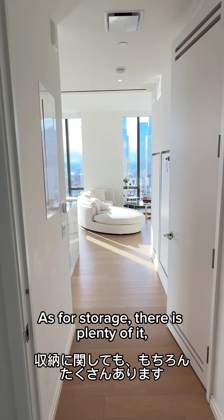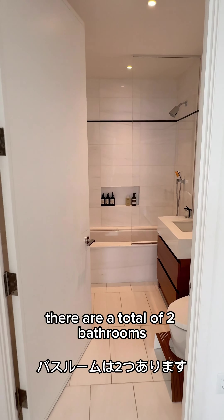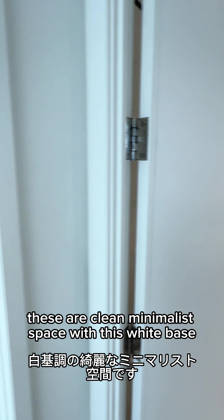Everything you need for life is here. As for storage, there's plenty of it, especially in the large walk-in closet. There are a total of two bathrooms — clean, minimalist spaces with a white base.